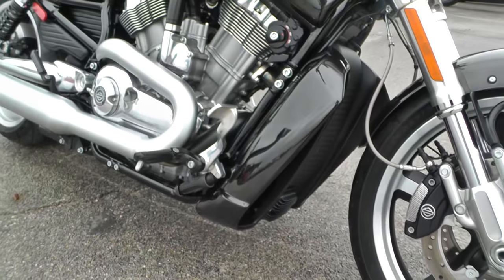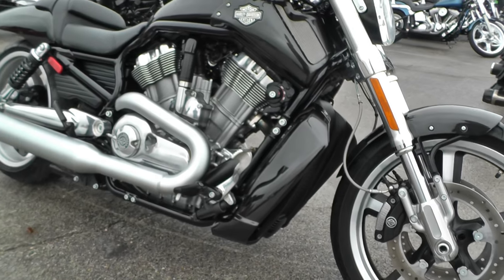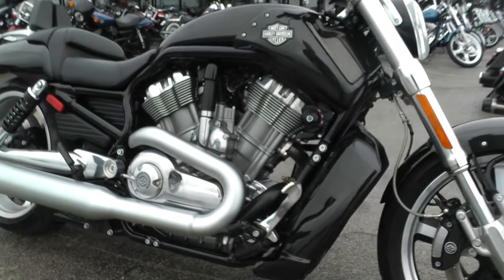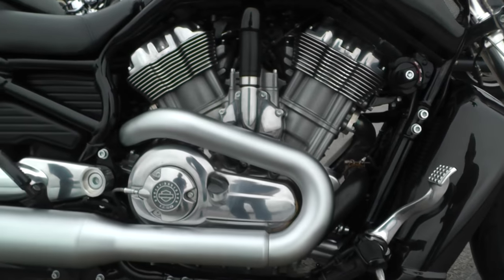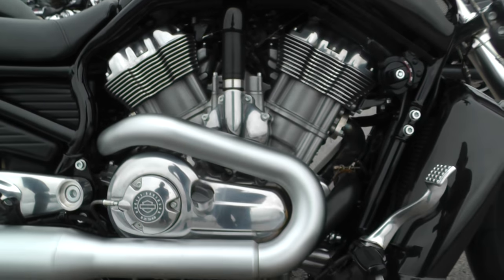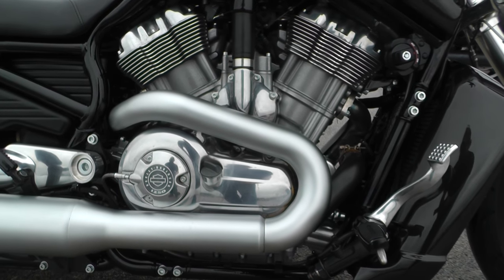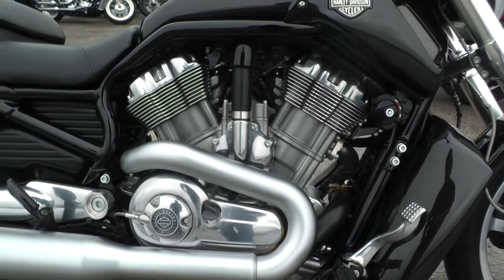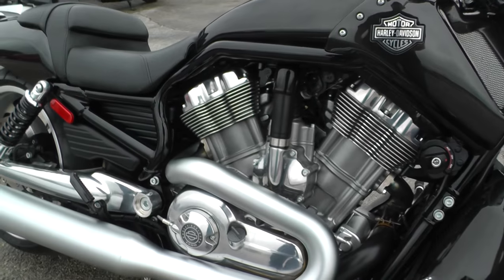These things are a lot of fun. They make about 120 horsepower, close to the same amount of torque to the flywheel. With a set of pipes and intake and a tune, you're knocking on mid-120s at the rear wheel. They don't weigh a whole lot, so it's got a good power-to-weight ratio, and they will fly.